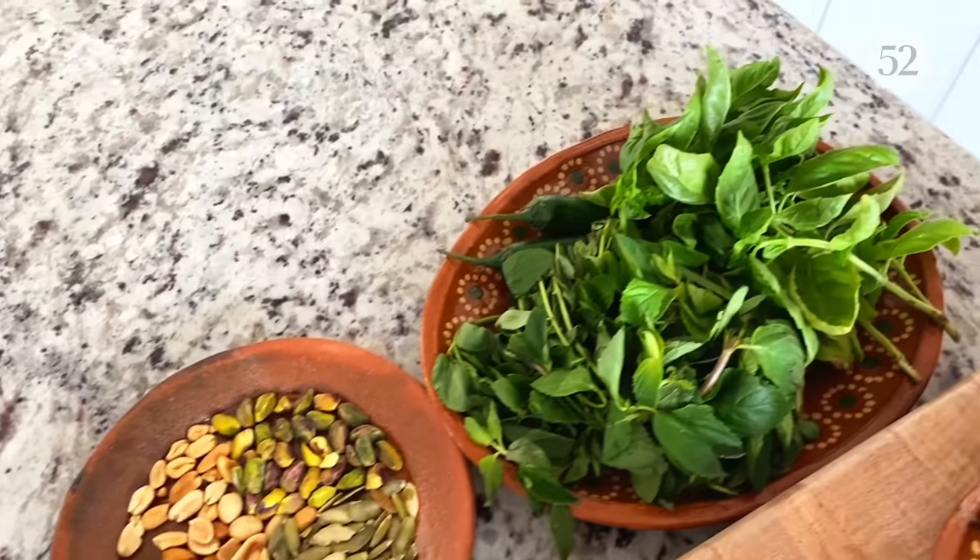For the herbs, I'm going to be using basil and mint today, mainly because I really like them, but also because I grow them on my patio — I just went out there and snipped them. You can use whatever you want, whatever's in season, whatever looks best at the grocery store, or whatever you like.